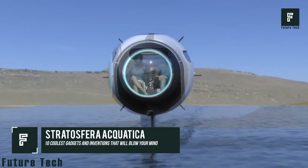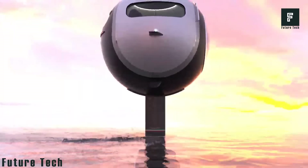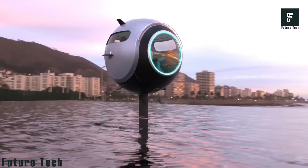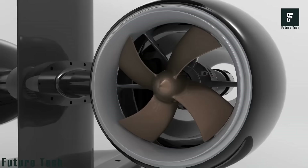Stratospheric Aquatica is an all-new way to travel around the ocean, giving you all the luxury and comfort of an automobile in a two-seater vehicle that can glide across the water much smoother than a boat. Each Stratospheric Aquatica can seat two people and can be controlled very similarly to a boat, meaning there is a very low learning curve for new drivers.